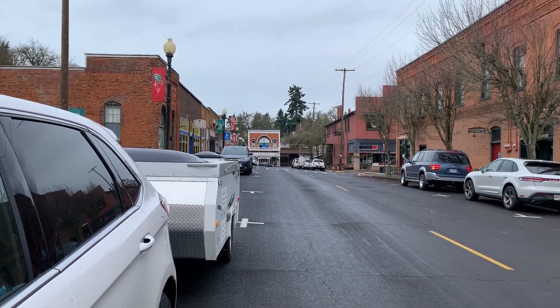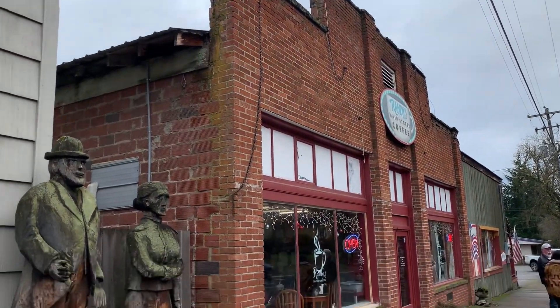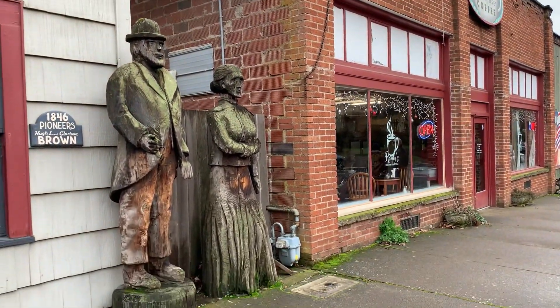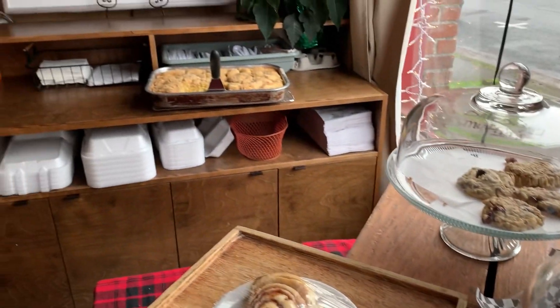Oh, this is super cool. So this is downtown Brownsville. Oh my goodness — how do you decide what to get? Everything looks so good.